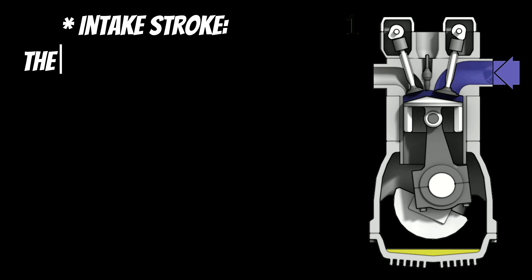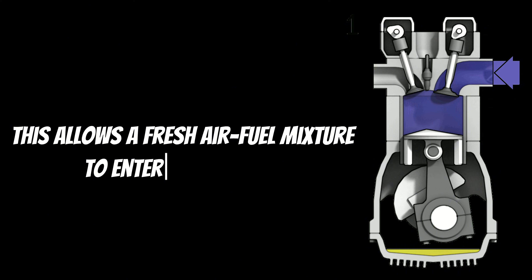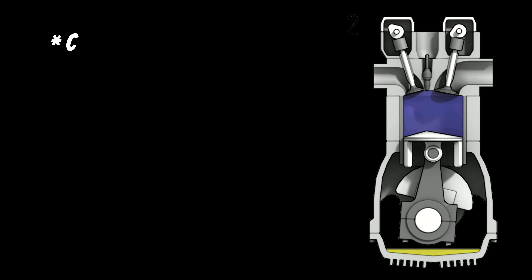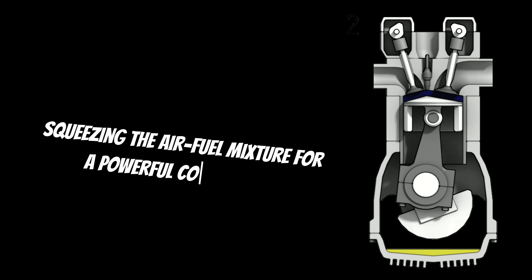Intake stroke: the piston moves down, opening the intake valve. This allows a fresh air-fuel mixture to enter the cylinder. Compression stroke: the piston moves back up, squeezing the air-fuel mixture for a powerful combustion.